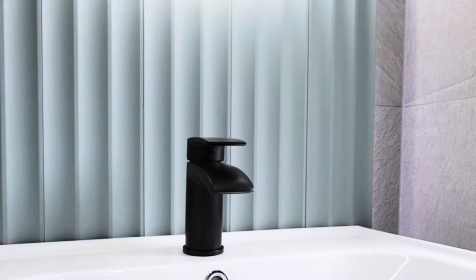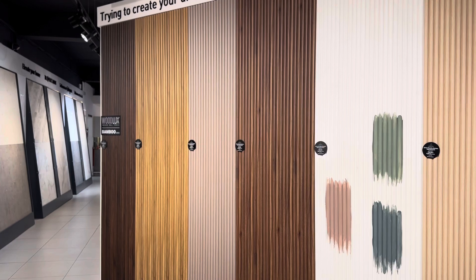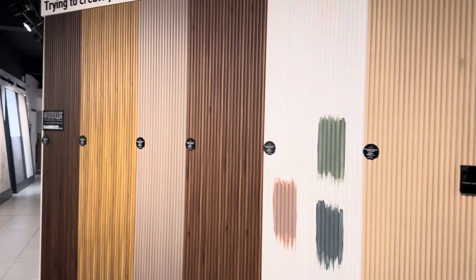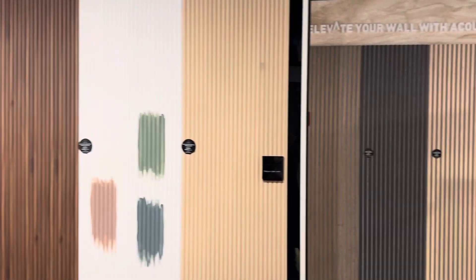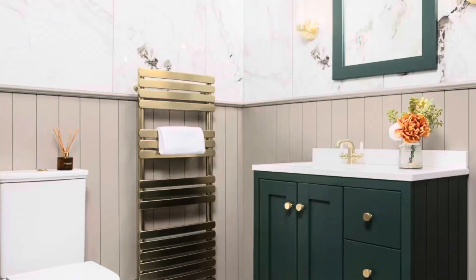From sleek slat panels for a modern touch, to rich wood tones that bring warmth, wall paneling fits a variety of styles. It also offers practical benefits like soundproofing, insulation, and covering uneven walls, making it a functional and stylish design choice.